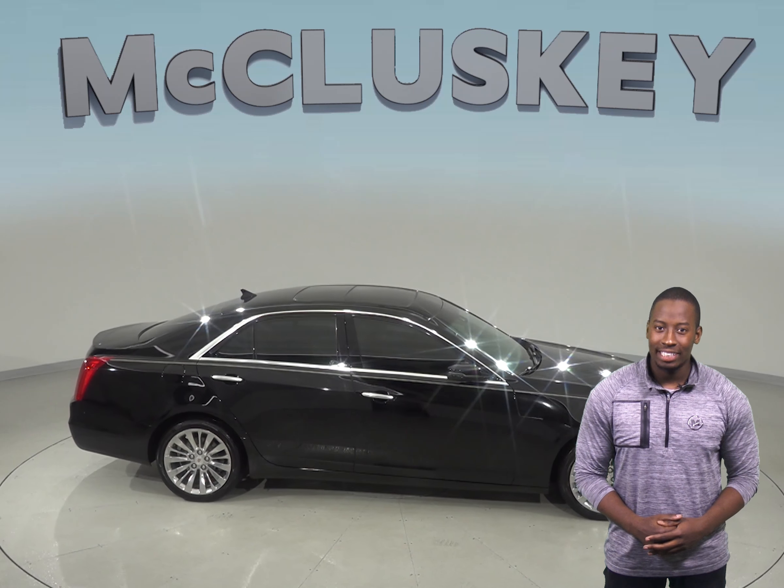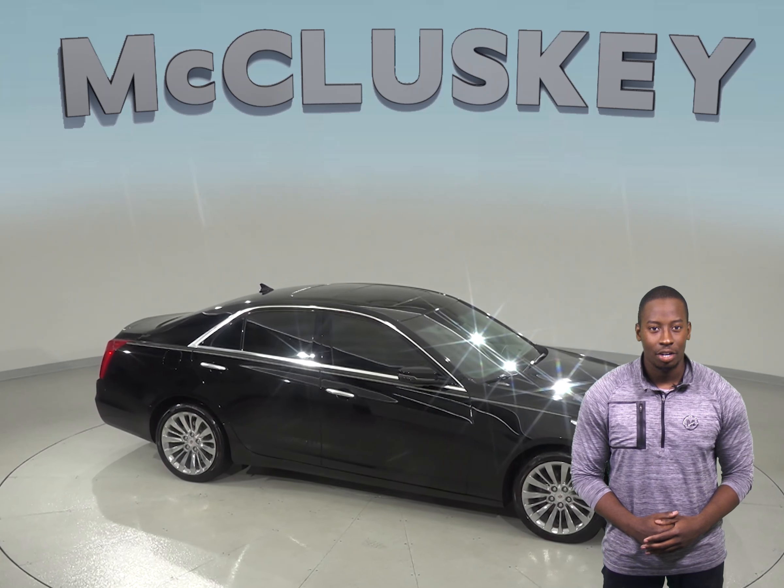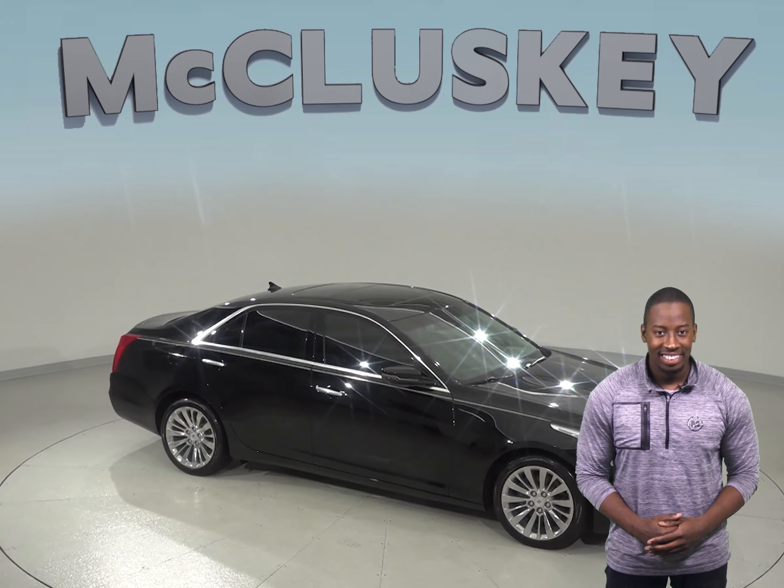If you purchase this vehicle, we will cover it with our free lifetime mechanical warranty for as long as you own it. Come on down and take it on one of our free 48 hour test drives.